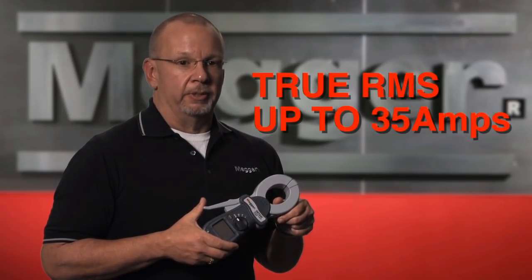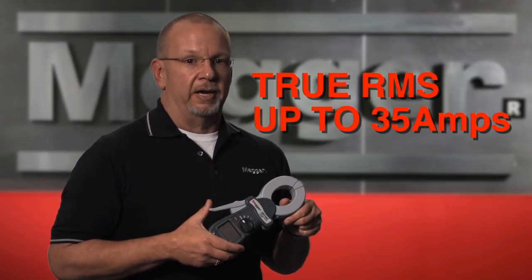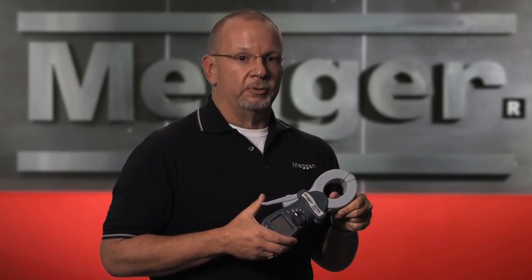The DETs can measure AC current, and it's a true RMS current measurement to 35 amps. Others measure current but not at 35 amps, and no one else does true RMS. The user can set visual and audible limit alarms for both the current and the resistance measurements.